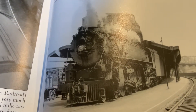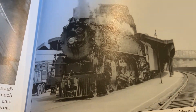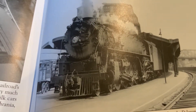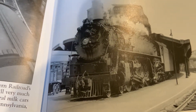When they were building them, the Lackawanna didn't want to call them Northerns — they called them Poconos because the Lackawanna Railroad went through the Pocono region. They were used for both passenger and freight service, and they were designated the Q1 through Q4 class.